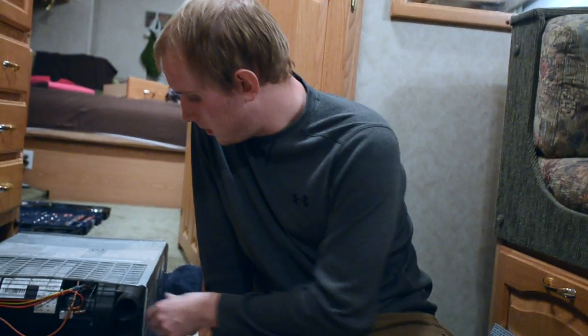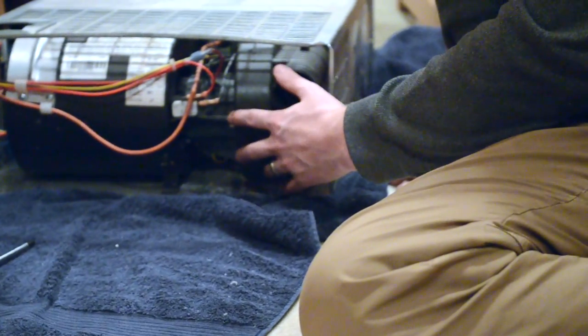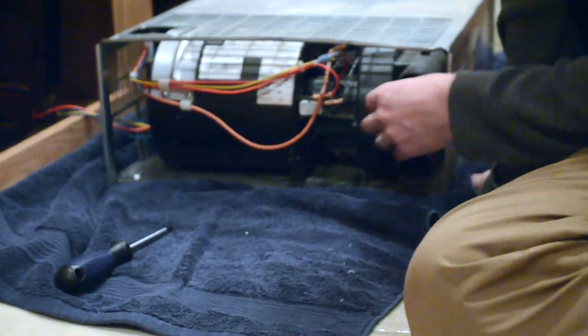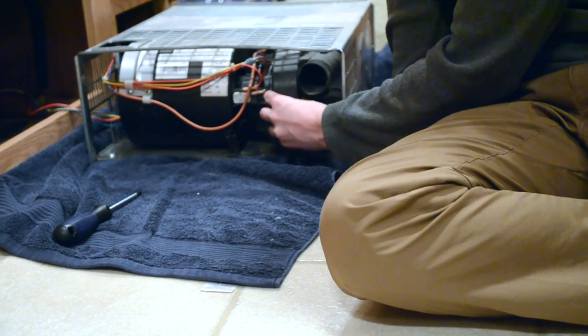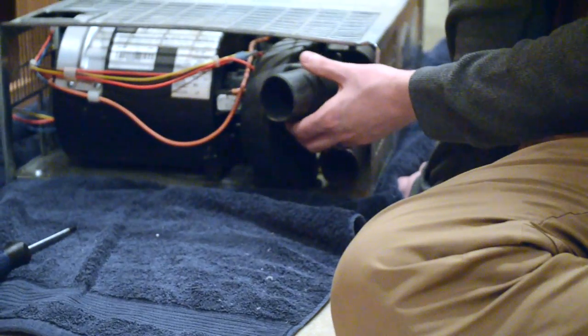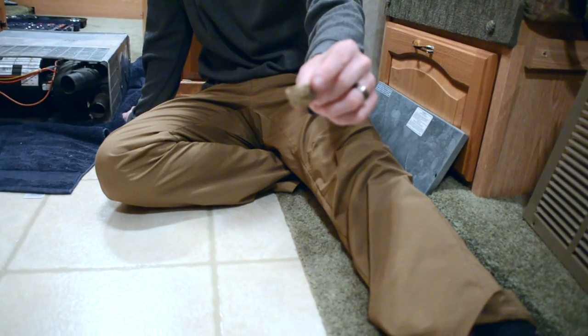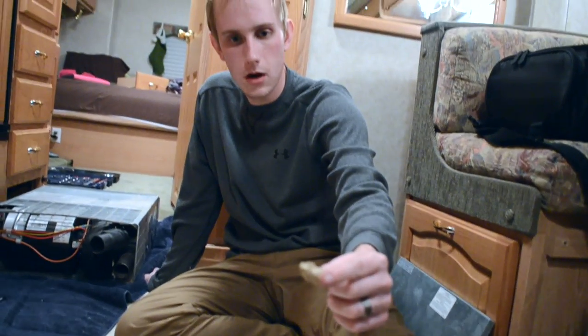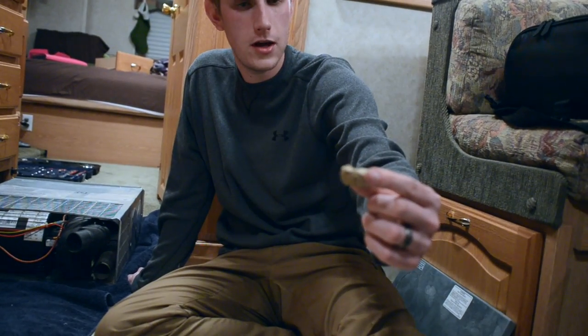I was able to remove the fan housing — it's this little plastic case that goes over the fan. There's actually a large fan in here, then there's the motor, and then a smaller exhaust fan on this side. I was able to take this plastic cover off the exhaust fan just enough to open up and see inside, and I found this, which I'm assuming is from some mud daubers — these wasp-like bugs that create mud nests.